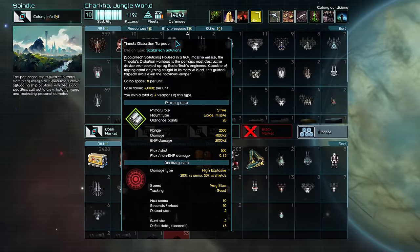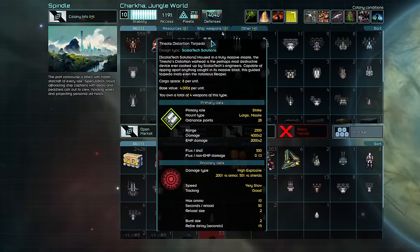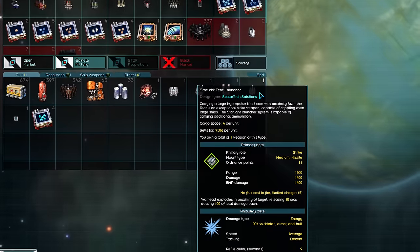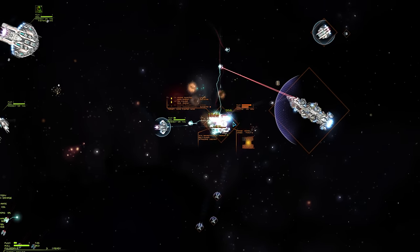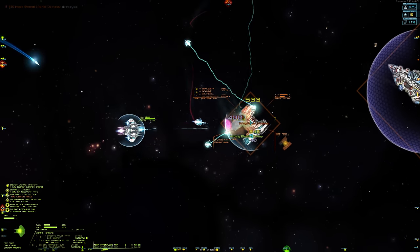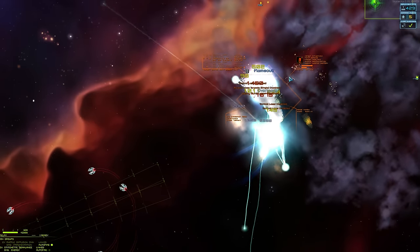As for Scholar Tech missiles, there are two, excluding built-in weapons: the Tinneola heavy torpedo and the T.I.R. missile. Let's talk about the T.I.R. missile, which you'll be seeing a lot of if you choose to play Scholar Tech. There is a small, medium, and large T.I.R. missile launcher, so it's easily equippable to any ship. T.I.R. missiles have good range, decent tracking, and absolutely fry ships like it was treason.